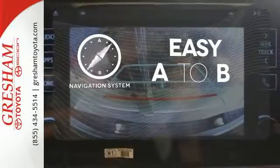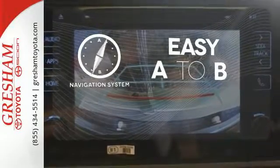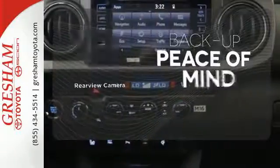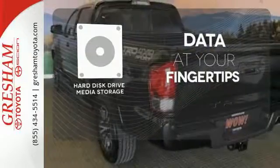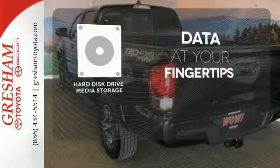Feel confident getting from point A to point B with the navigation system. Hindsight is 20-20 with a backup camera. The hard disk drive media storage keeps pace with your entertainment and information demands.